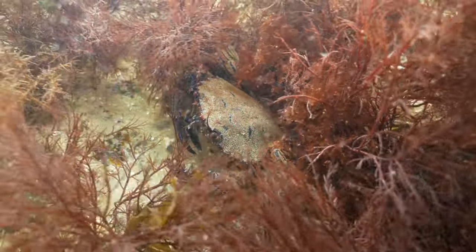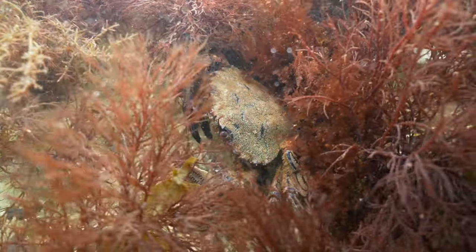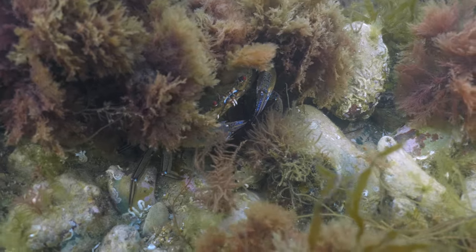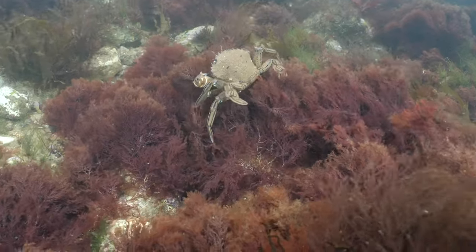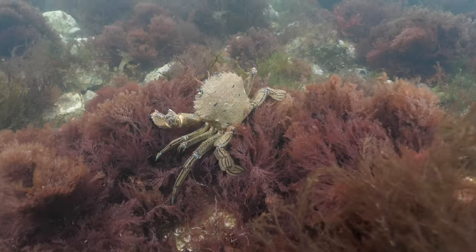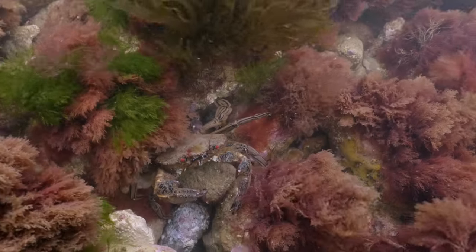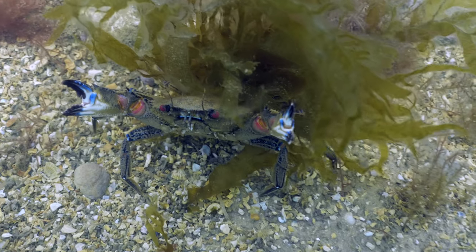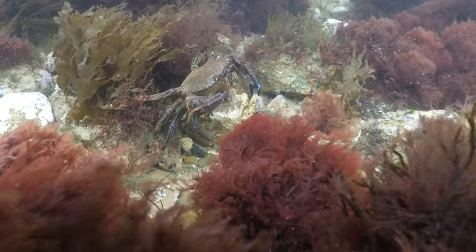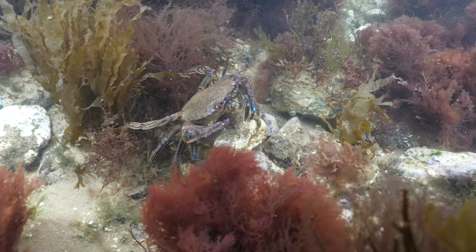One of the more charismatic and fearless residents on the reef is the velvet swimming crab. With devil-like bright red eyes, a fine hair velvet coating and flattened rear legs, this species is a great swimmer and can actually catch fish and prawns. They will happily attack anything they see as a threat and give a nasty nip, so this is one to avoid if you're rock pooling.